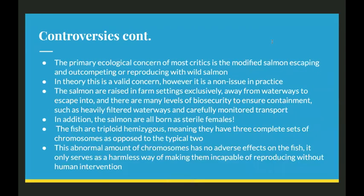The primary ecological concern of most critics is the modified salmon escaping and out-competing or even reproducing with wild salmon. However, this is actually a non-issue in practice for a few reasons. The salmon are raised in farm settings exclusively, away from waterways to escape into, and there are many levels of biosecurity to ensure containment, like heavily filtered waterways and transport being monitored very carefully. In addition, the salmon are all born as sterile females, so the escape concern doesn't even really matter.